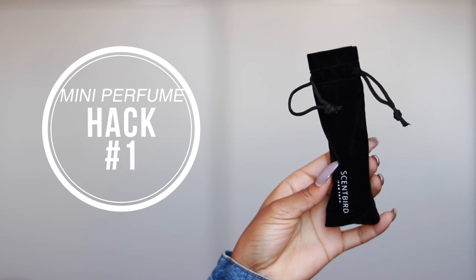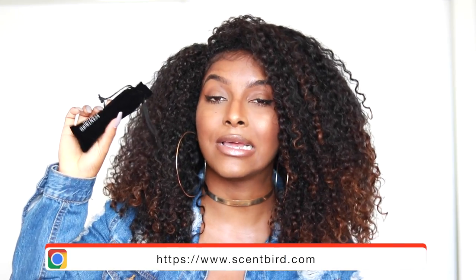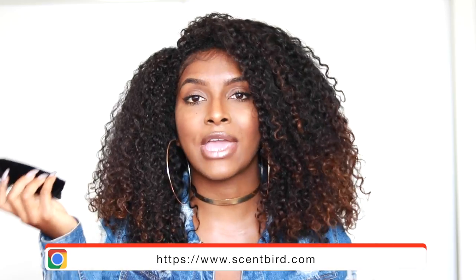First up is definitely having a travel size perfume. This one is from Scentbird — they are a monthly subscription service where you can get any perfume for $14.95 a month, and you can cancel at any time. What I love about this is the size: it's not too big, not too small, and it's travel friendly. I'm always on the go, so this can easily fit in my purse or carry-on.